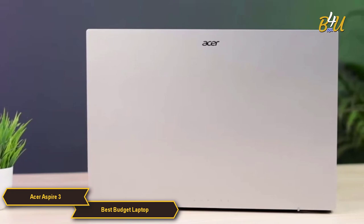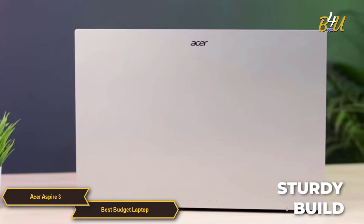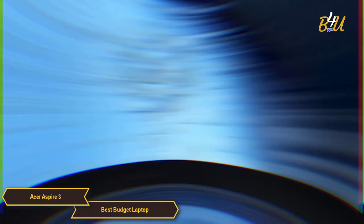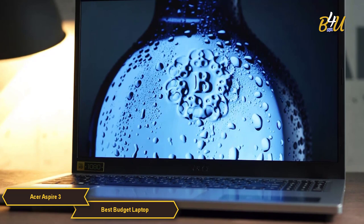The laptop's design is functional and straightforward, with a focus on durability and practicality. It features a sturdy build that can withstand the rigors of daily use, making it a dependable option for users who need a laptop that can keep up with their busy lifestyles. Battery life is another key aspect of the Aspire 3.